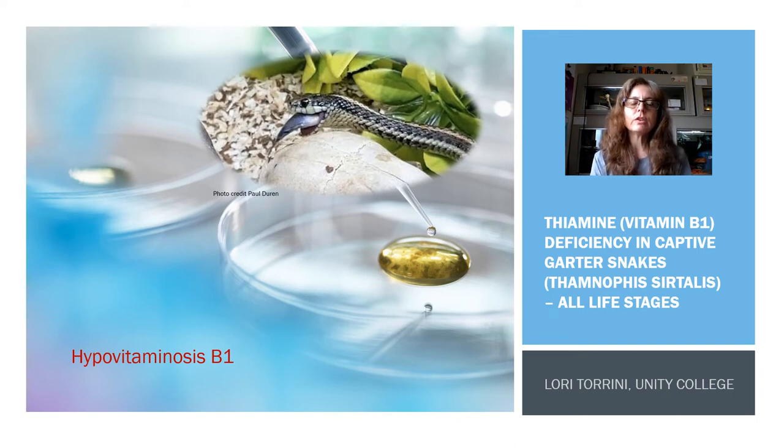Hello, I'm Lori Trini with Unity College. This is for Animal Nutrition, and I'm going to talk to you today about hypovitaminosis B1. I'm going to be doing a short presentation about thiamine or vitamin B1 deficiency in captive garter snakes.